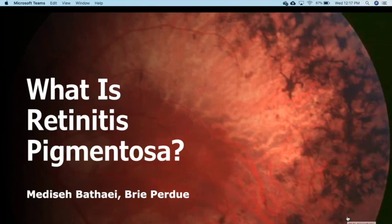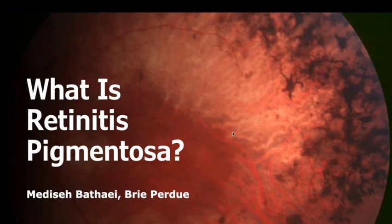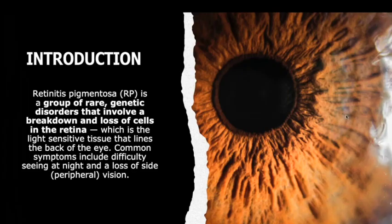It's going to be Bri and Medisa, and our topic is retinitis pigmentosa. Retinitis pigmentosa, RP for short, is a group of rare genetic disorders that involve a breakdown and loss of cells in the retina. The retina is a light-sensitive tissue that lines the back of the eye. Common symptoms include difficulty seeing at night and loss of side or peripheral vision.